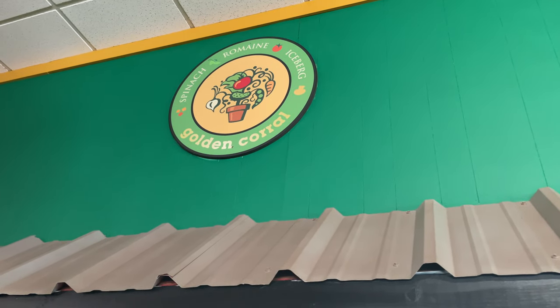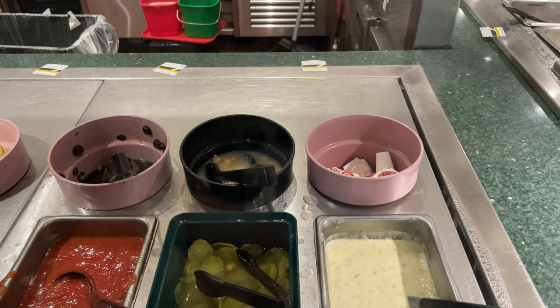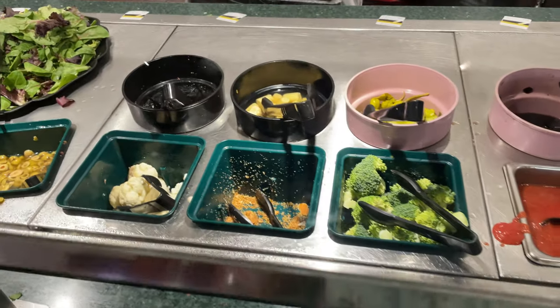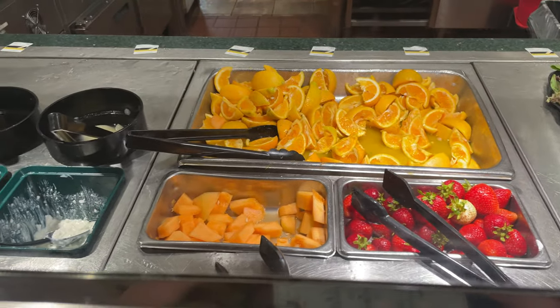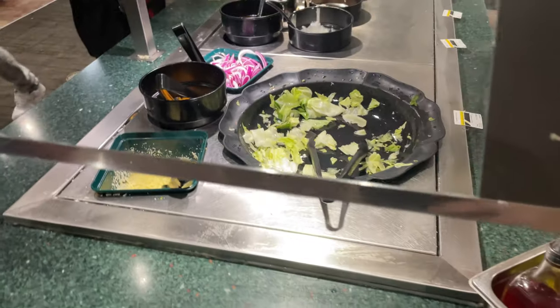Here is the Golden Corral buffet on International Drive. I'm going to start off with the cold items, like the salad bar and things. I'm not going to talk through a lot because most of it is pretty self-explanatory. You can see there's salads and fruits. I kind of went straight into the hot stuff without thinking about the salad section.